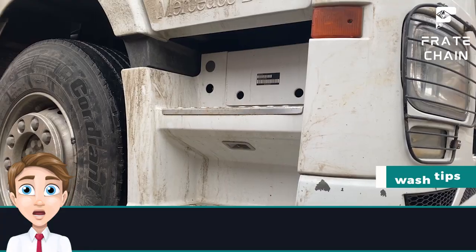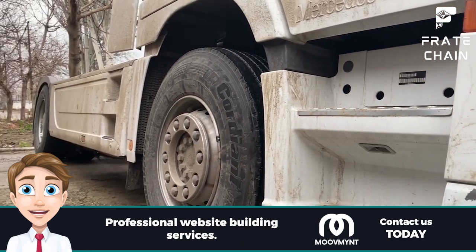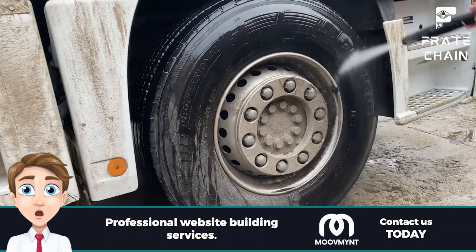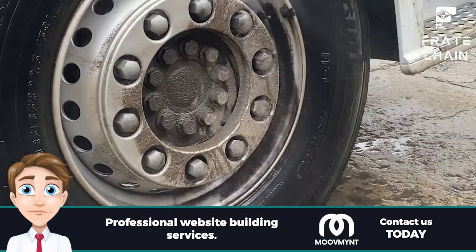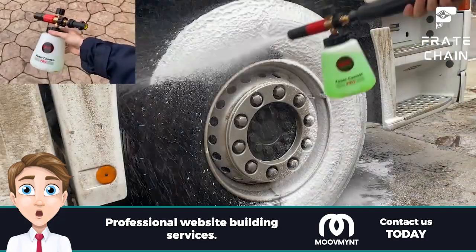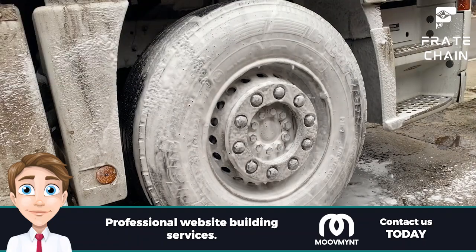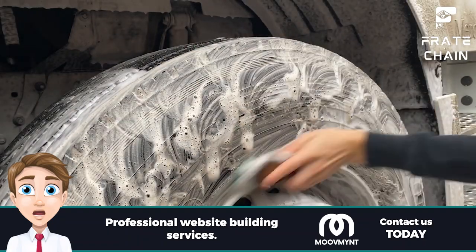Here are some DIY truck wash tips to keep your truck clean and shiny without breaking the bank. You can use a garden hose, bucket, sponge, and some elbow grease to get the job done. Invest in a good quality car wash soap — quality products help you finish faster and with less effort. Use a chamois cloth or microfiber towels to dry your truck off after washing to help prevent water spots.